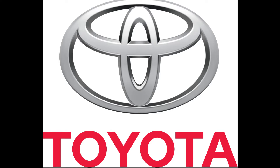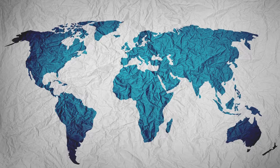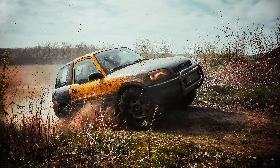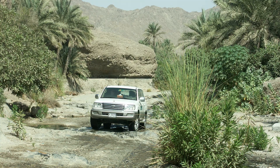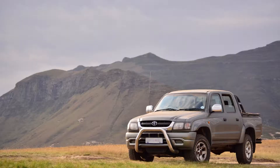Over the years, Toyota has built a powerful brand around the globe. Their cars are highly regarded thanks to their performance and reliability on the road. This status has elevated the company to become the world's largest car manufacturer.